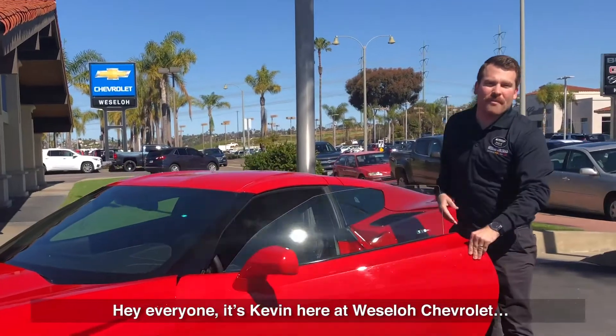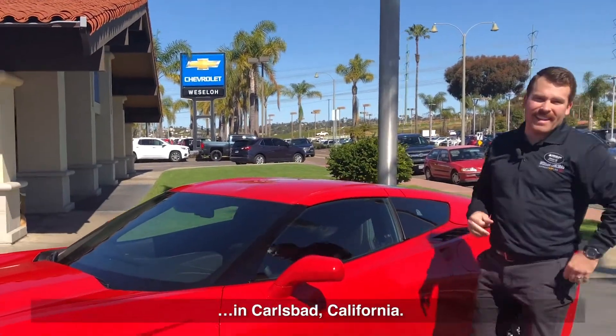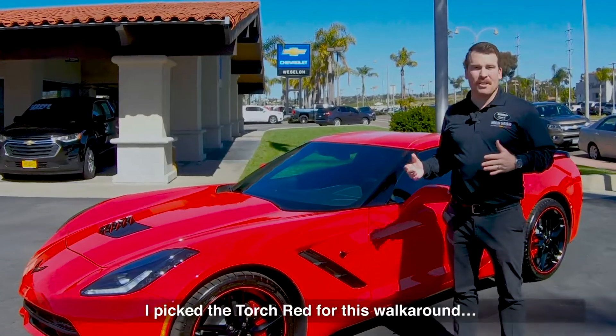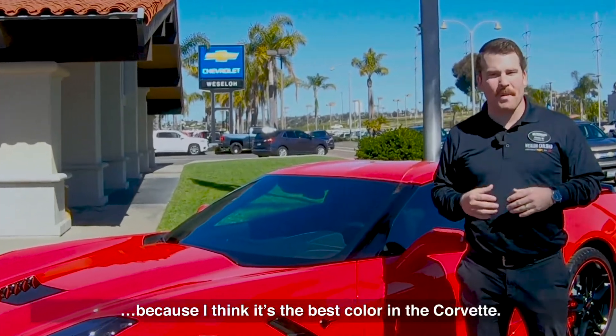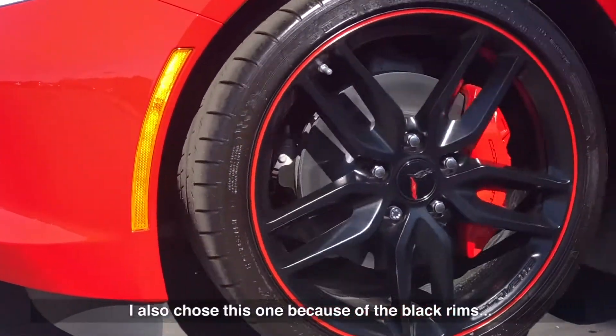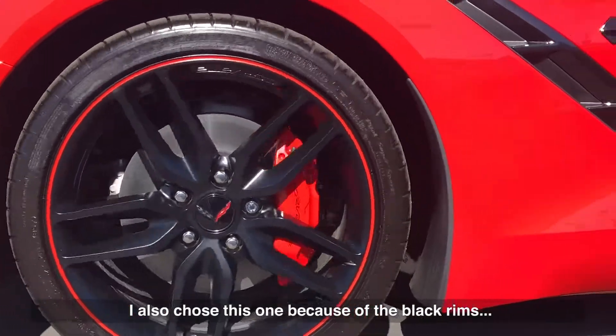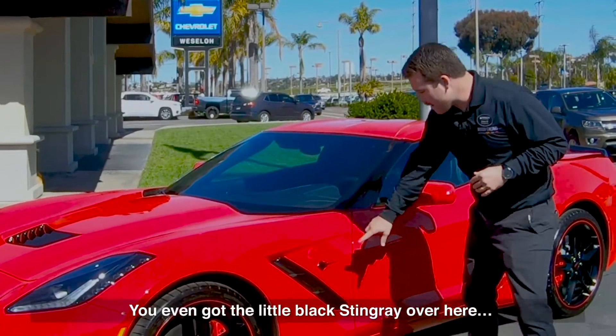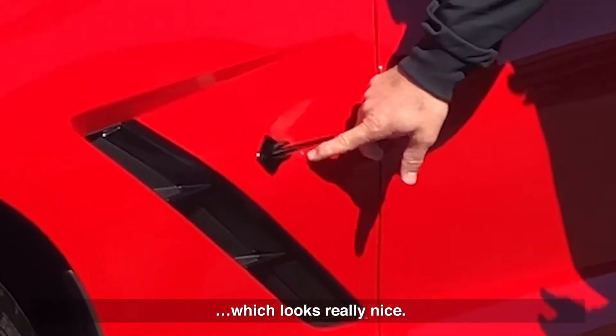Hey everyone, it's Kevin here at Westlow Chevrolet in Carlsbad, California. Today I want to talk about the 2019 Chevrolet Corvette Stingray Coupe. I picked the torch red for this walk around because I think it's the best color on the Corvette. I also chose this one because of the black rims that match all the accents of this vehicle — you even got the little black Stingray over here, which looks really nice.